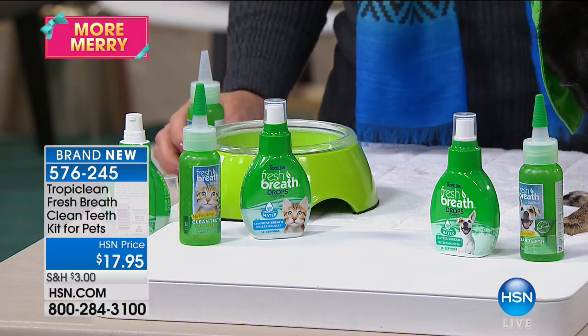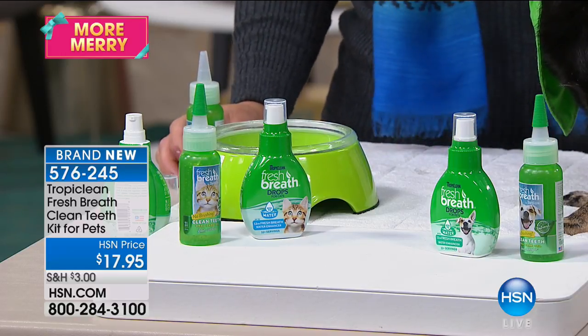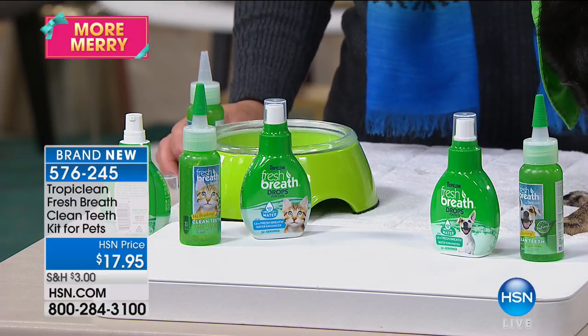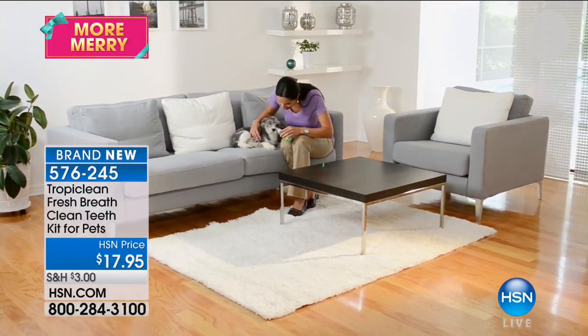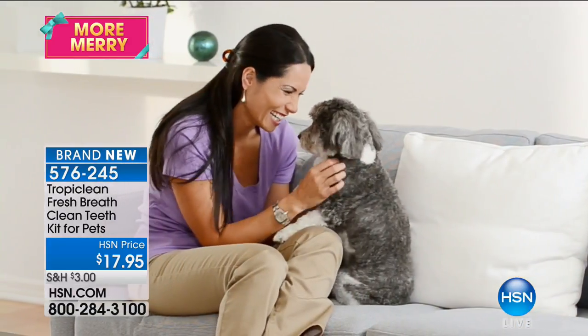It gives instant fresh breath for up to 12 hours. But the best part is it's easy and it's effective. No more stress, no more chasing your pet around with a toothbrush that looks like a weapon. Clean teeth, fresh breath, no brushing. Super, super easy. And affordable — $17.95.